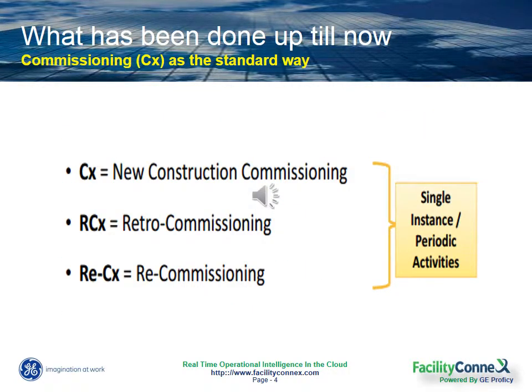So to go after some of those opportunities, lots of energy conscious facility managers and energy directors have turned to commissioning to help their building energy efficiency. So what's that exactly?